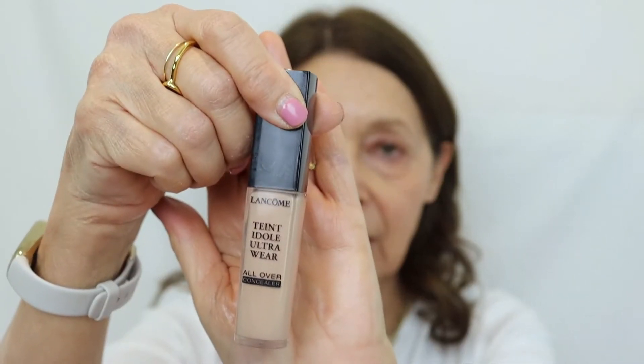For concealer I'm going to use the Lancôme Teint Idole Ultra Wear, which has been one of my go-to concealers. I do want to do another concealer wear test — last time I did Teint Idole versus Tarte, but I probably need to include the e.l.f. Camo concealer. Let me know in the comments if you'd like me to do a concealer wear test with high-end versus drugstore options.